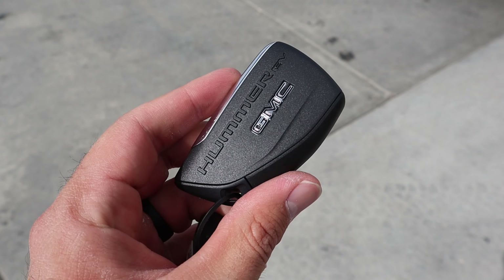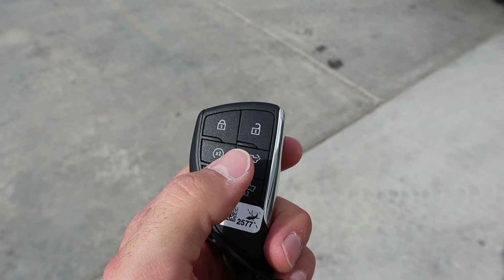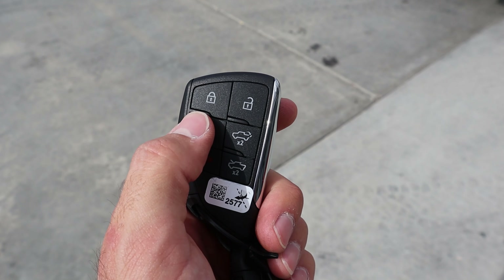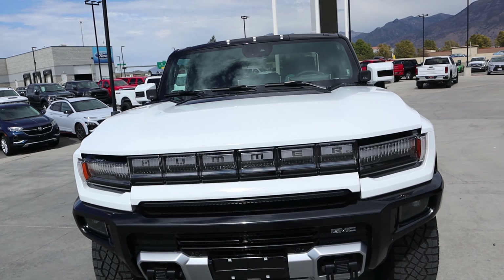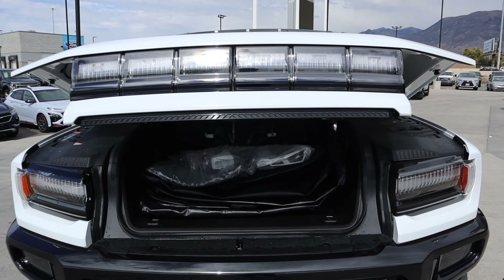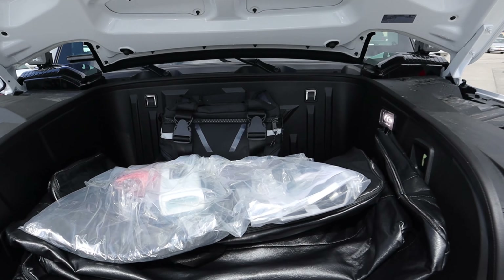We're going to start with the key fob here for the Hummer EV, because it actually says Hummer EV on the back and then GMC. You can see we've got the unlock function, the lock function, remote start, drop-down for the tailgate, and then the opening here for the frunk. And just like the F-150 Lightning, it is fully automated. With these full electric trucks, the frunks are kind of on the slow side to open up.